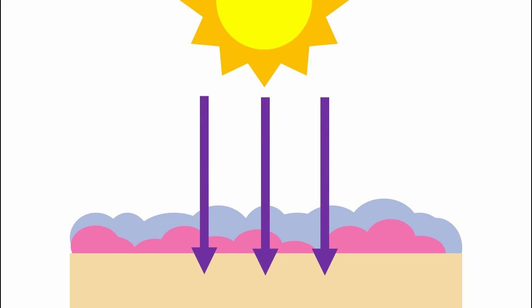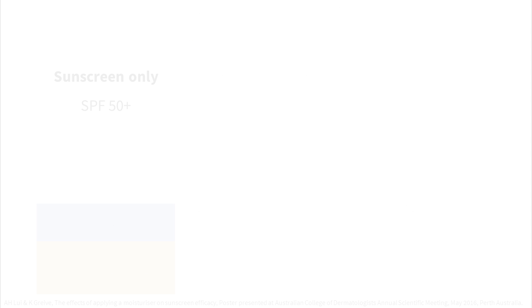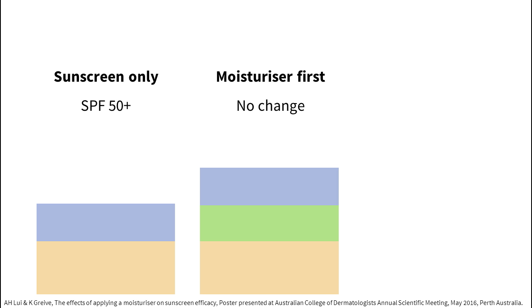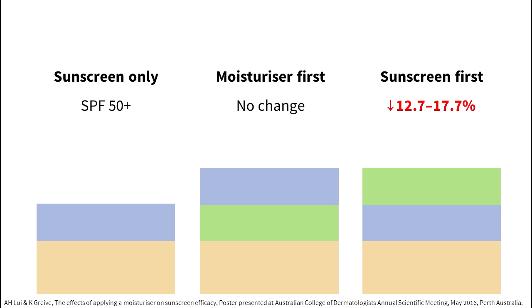Because of this, you should limit using products under your sunscreen that are designed to stay on the skin's surface. This includes makeup products like powders, primers, and foundation. Applying moisturizer on top of your sunscreen can decrease the protection you get. In one study, applying moisturizer before sunscreen didn't affect SPF, but applying moisturizer after sunscreen reduced SPF by about one-sixth.